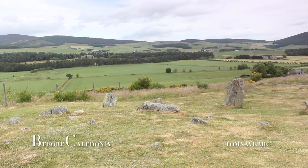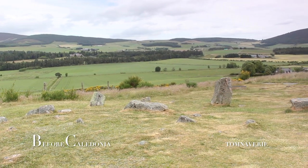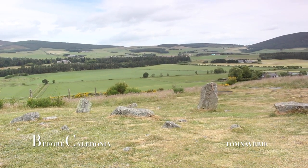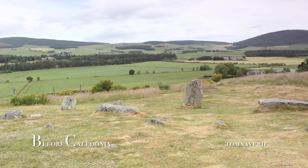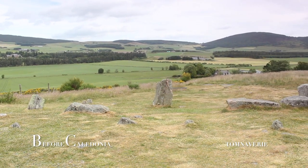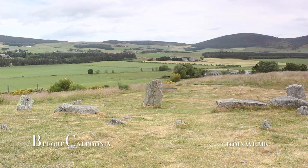These landscape features can also be found from other megalithic sites in Scotland like Calanish and Machrymoor. These giant landscape figures seem to have been important to the prehistoric people in the placement of some of their stone rings.